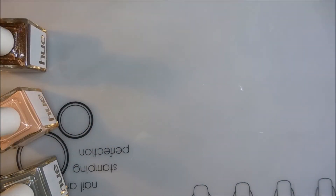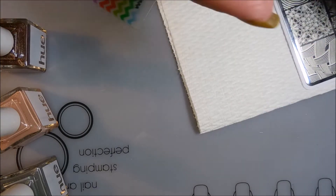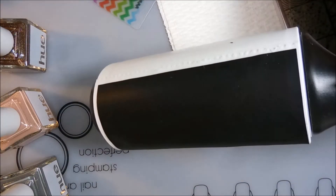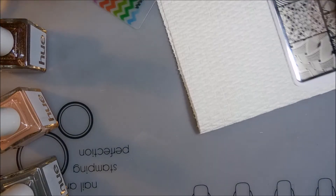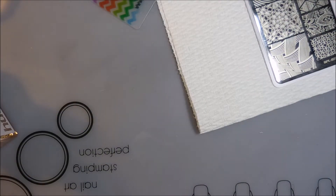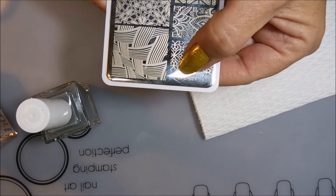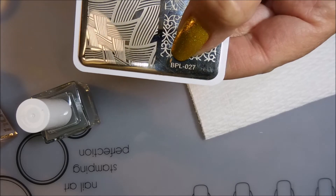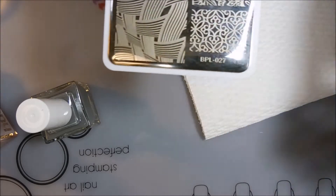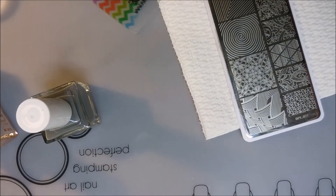I'm gonna do like I did last time and do some quick little test swatches to see how they look. I've got a stamper out and my chalkboard tape on my lint roller so we can see how they look over black and white. I'm using the plate BPL-027 that I had out on my desk. I'm gonna get rid of some of these lights so I'm not blinding you guys — sorry about that!